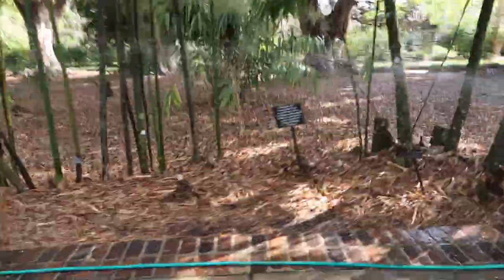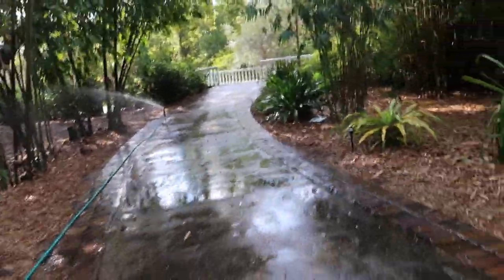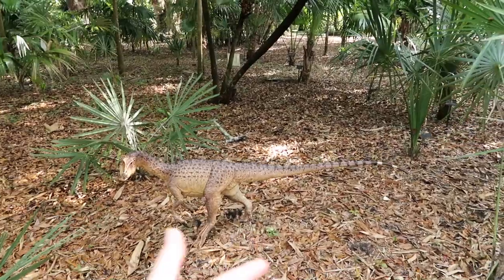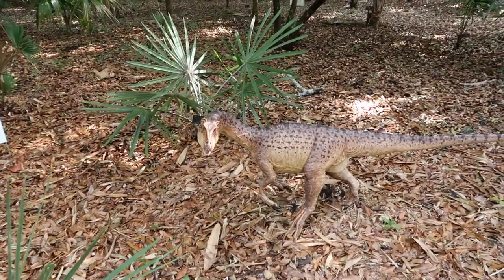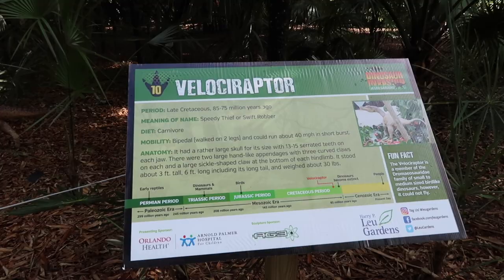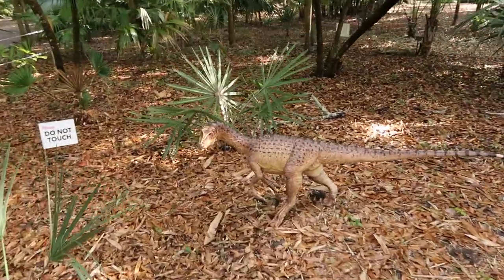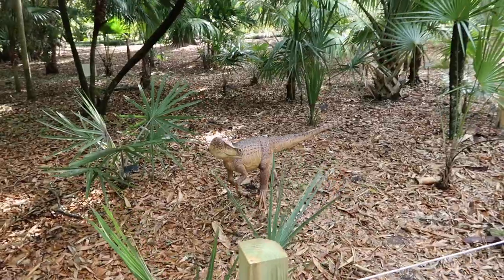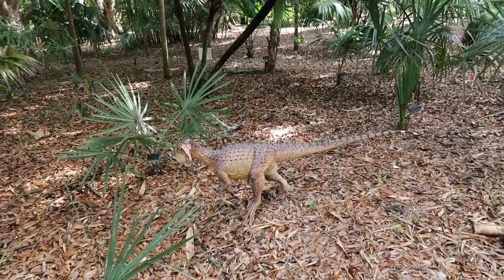It's the famous and beloved Velociraptor! Look at that little face - so curious. 'Speedy thief,' 'swift robber' - carnivores that could run about 40 miles per hour in short bursts. So teeny and tiny but can pack a punch - with a little bit of mischievousness. I'm noticing that most of the dinosaurs are brown colored so they blend in with the surroundings; it's a fun game to look for them.